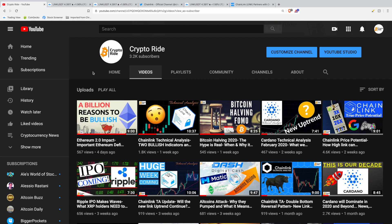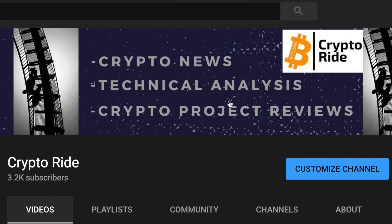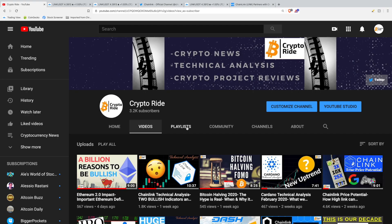I want to thank our new and returning subscribers for supporting the channel. CryptoRide helps you safely navigate the world of cryptocurrency investing through news stories, technical analysis videos like this one, and project reviews. So if you're passionate about Chainlink, crypto investing in general, or just passionate about achieving financial freedom, make sure to join our growing community by subscribing to this channel.